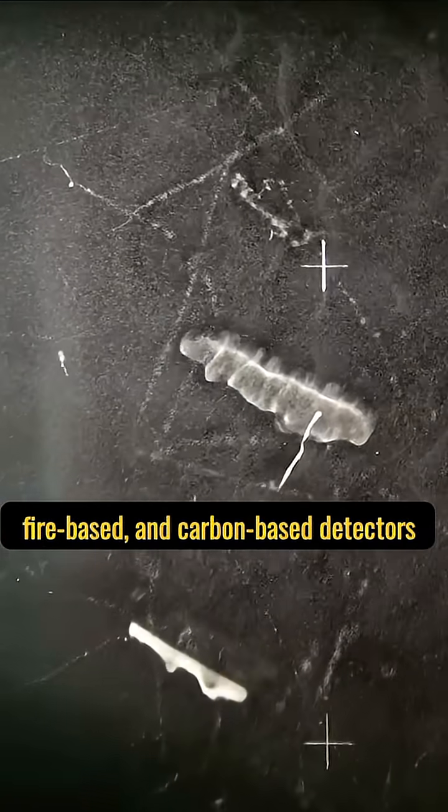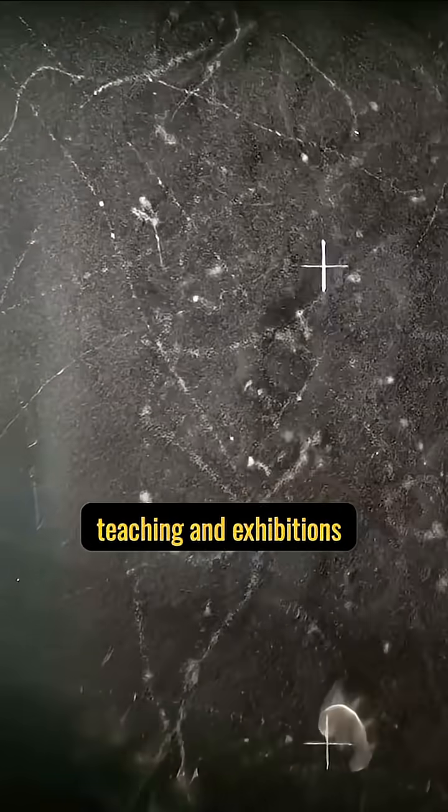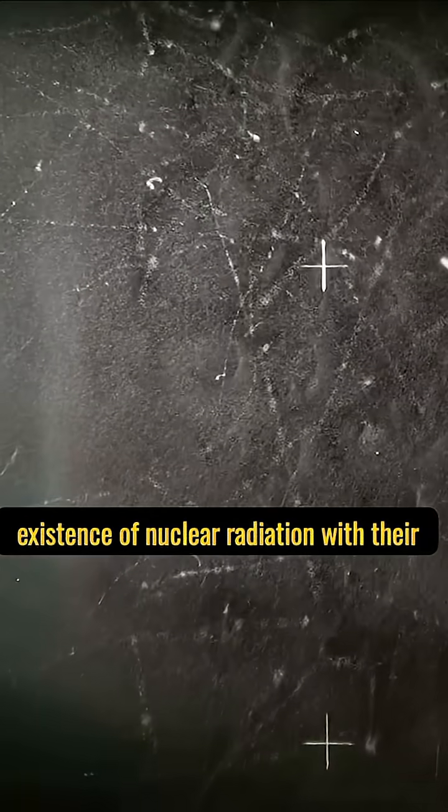The particles leave their footprints in the cloud chamber, allowing us for the first time to directly see the trajectories of radioactive particles. Nowadays, with technological advancements, the Wilson Cloud Chamber has grown.